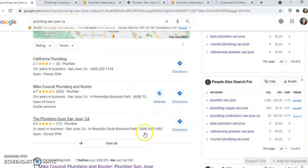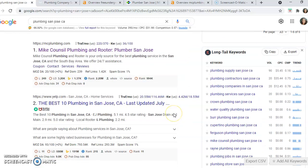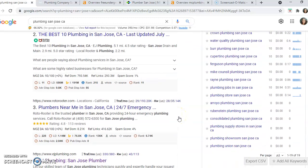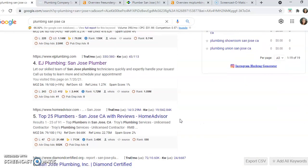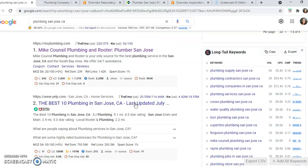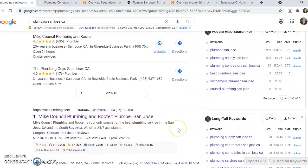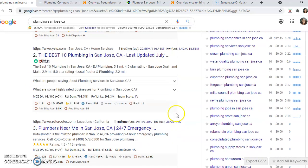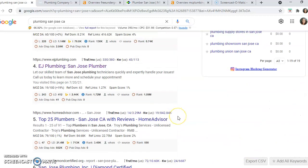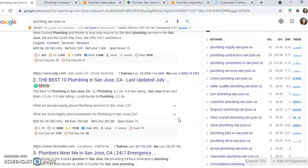This search here is 'plumbing San Jose.' Below the Google map pack is what we call the Google organic listings. Ideally your website would be not only listed here but also appear in the map pack, because anybody in the map pack is going to bring in about 40% of the online traffic. The rest essentially gets split up between whoever's listed in the organic listings on page 1. Not many people scroll to page 2 in Google when they're looking for services.